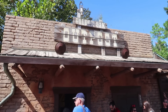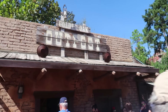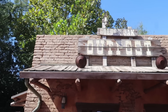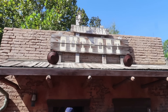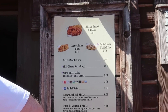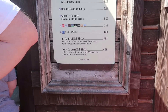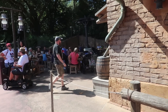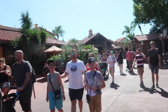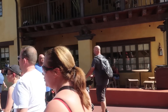Next up is the Golden Oak Outpost — this is more of a quick service stand, but since you can get a full meal on the dining plan, it's included. Here at Golden Oak you can get a chicken breast nuggets meal, loaded onion rings, or chili cheese waffle fries. They also have two specialty milkshakes: Dulce de Leche and Rocky Road. They only have a very small outdoor seating area, but you could take your food and use seating at Tortuga Tavern or the one directly across at Pecos Bill's.